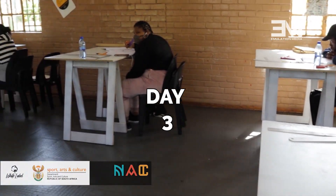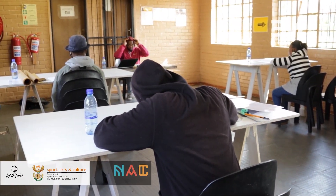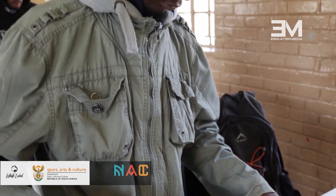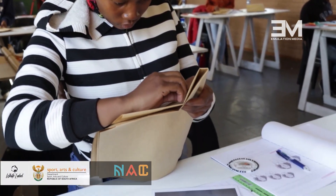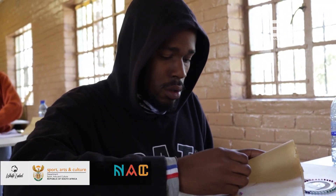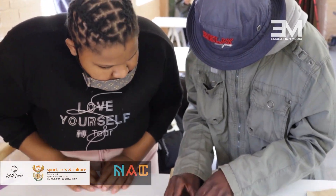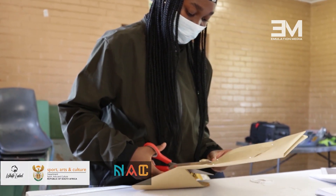So here they explain what techniques we're using — as covered last week — which is flat pattern making and the principles that are used, which are dart manipulation, dart fullness, and contouring. So we're just going to do a little bit of that manipulation.